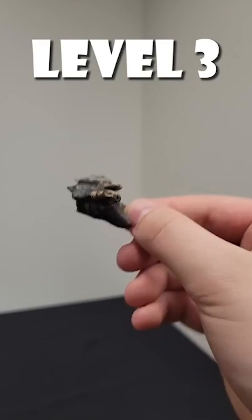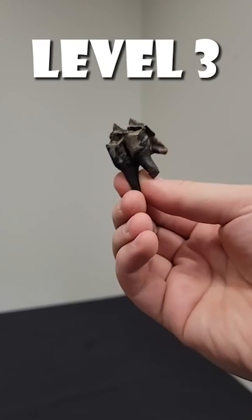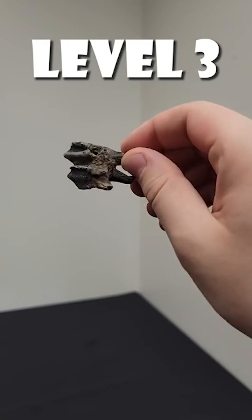Level three: this paleolama tooth belonged to an ancient cousin of camels. It's just sharp enough that I wouldn't want to be bit by it.